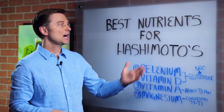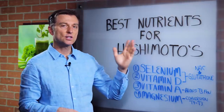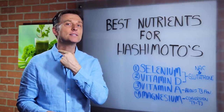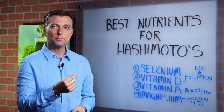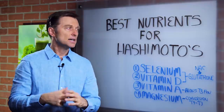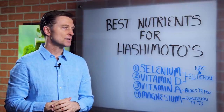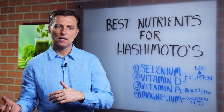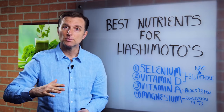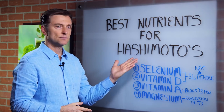I want to talk about the nutrients involved in Hashimoto's. Hashimoto's is an autoimmune condition of the thyroid. Your thyroid is located right at the base of the neck, and you develop antibodies that are basically attacking the thyroid, keeping it inflamed. And usually that stems from some type of stress event — could be emotional stress or physical stress — that then lowers your immune system, making you susceptible to developing this condition.